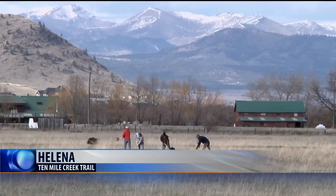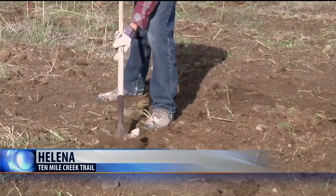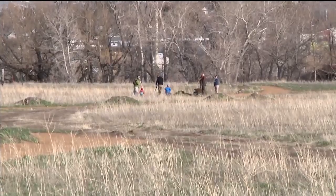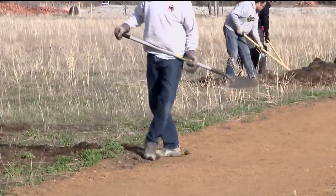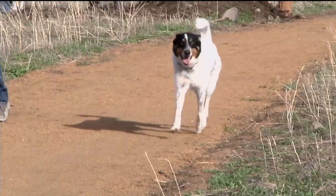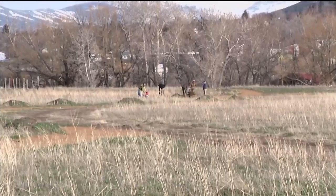The Prickly Pear Land Trust community staff along with volunteers got their rakes and shovels out to help beautify the 10 Mile Creek Trail on Monday. It's a special project because it's a trail that Prickly Pear Land Trust owns. The Land Trust provided the tools and set the volunteers on a variety of tasks like smoothing out the trails and getting rid of the dirt piles alongside the 10 Mile Creek Trail.